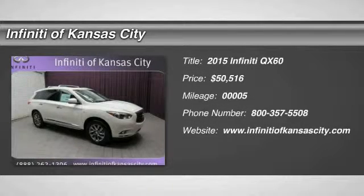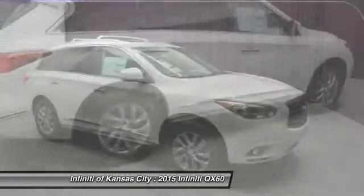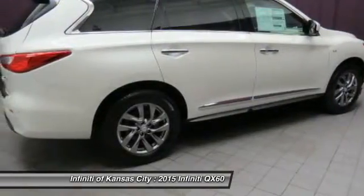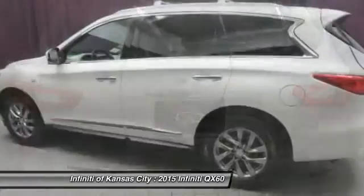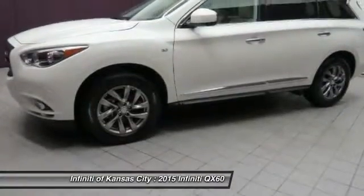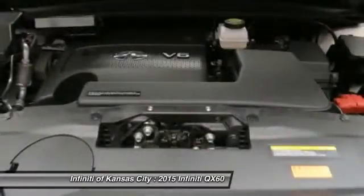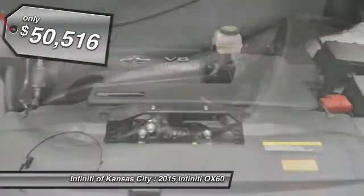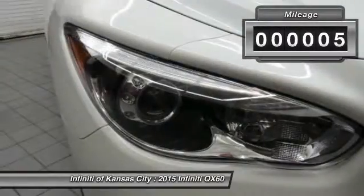The 2015 Infiniti QX60. The Infiniti QX60 is the perfect blend of luxury and practicality. This crossover SUV not only provides ample space for passengers and cargo, but also an interior that screams luxury. In addition, the QX60 offers extremely high levels of safety, all with a sleek new design, and is priced below $55,000. This vehicle has less than 100 miles.